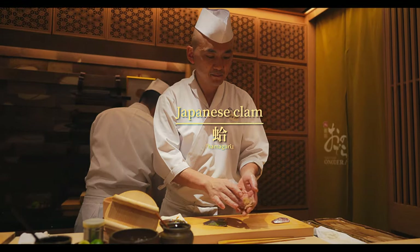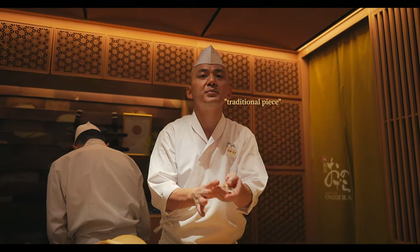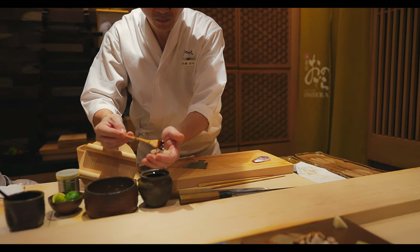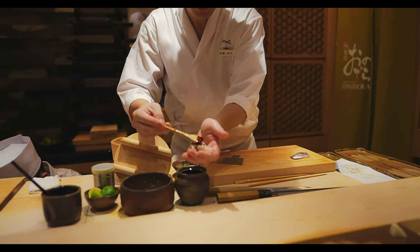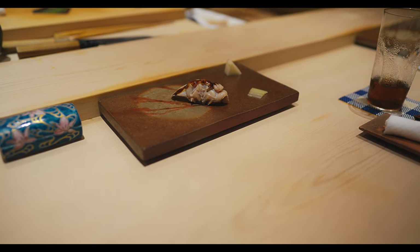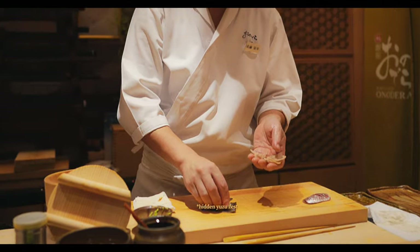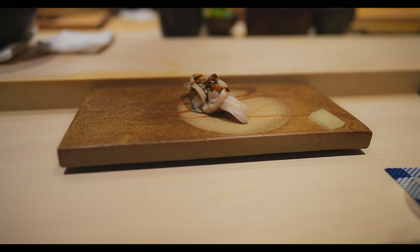Next, we have a traditional Japanese clam celebrated for its naturally sweet and delicate flavour. This piece is served with a light yet sweet and viscous sauce, which subtly enhances the clam's inherent sweetness. The tender yet slightly firm texture is allowed to shine, creating a refined and balanced bite that highlights the true essence of this prized shellfish.